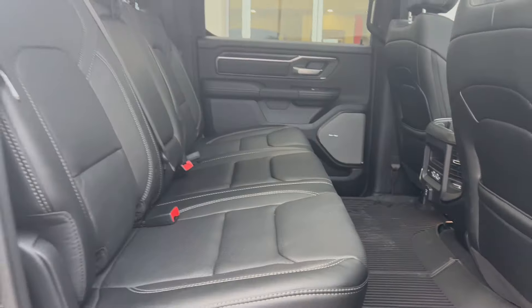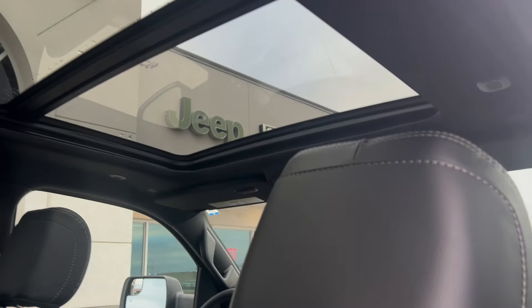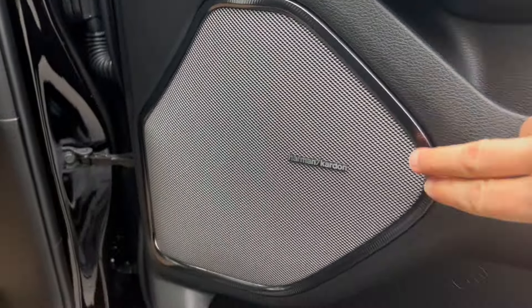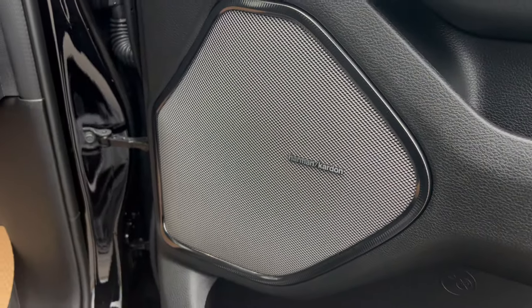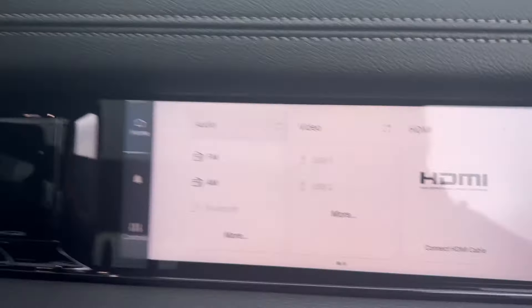The seats themselves are leather, so they offer plenty of comfort for you and your passengers. Up top you do have your dual pane sunroof. Checking out some of the features up front — you can see you have your Harman Kardon sound system equipped in there, so a great sound system already in this truck.